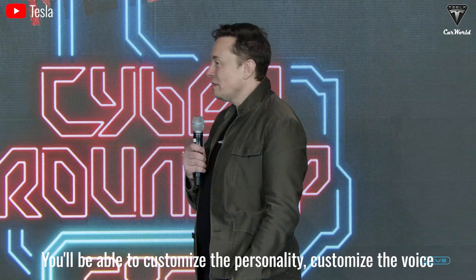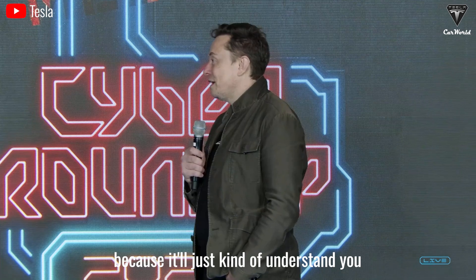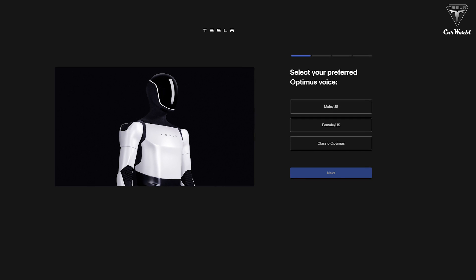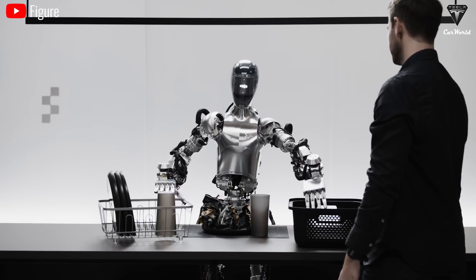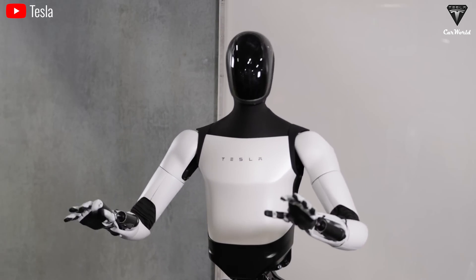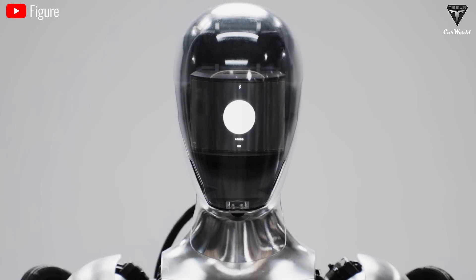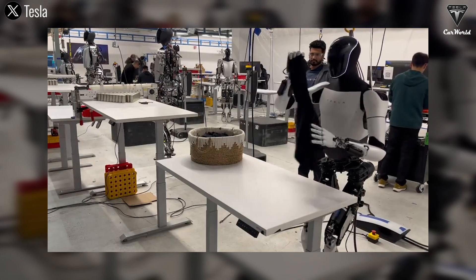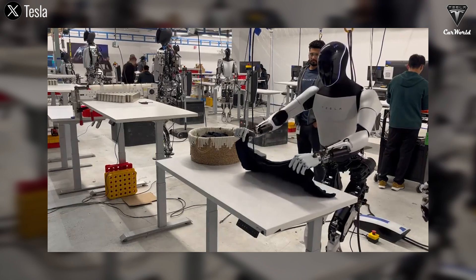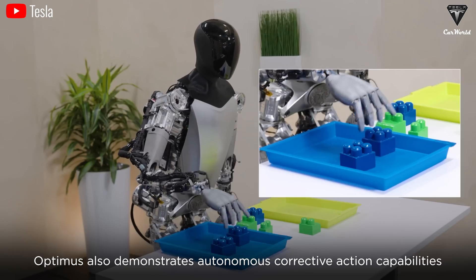In a recent shareholder meeting, Musk said: "You'll be able to customize the personality, customize the voice, and the robot will get to know you and your preferences — you won't even have to say things because it'll just understand you." We can completely set up an Optimus with various language models and set its voice. Through an integrated microphone in its head, it'll operate like asking Siri on an iPhone, but Optimus is better as it can speak and gesture. The Optimus Gen 3 has large language model functionality like ChatGPT to allow it to talk to its owner.